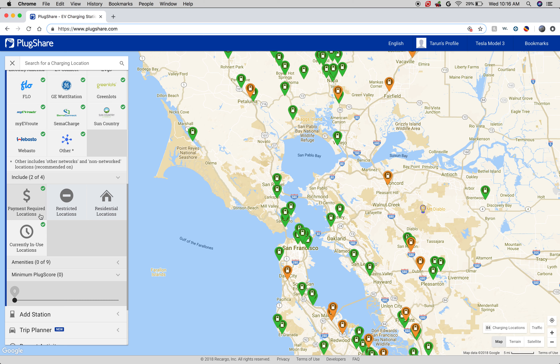Another cool thing you can do is filter to show only places that are free.